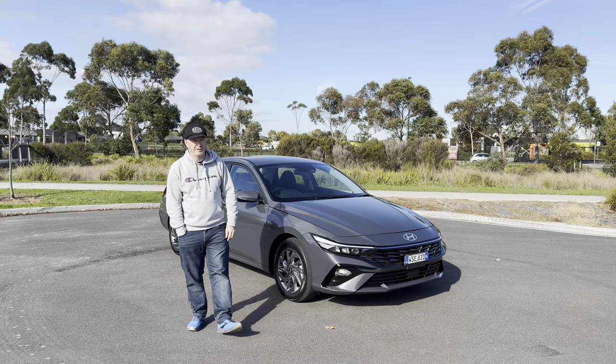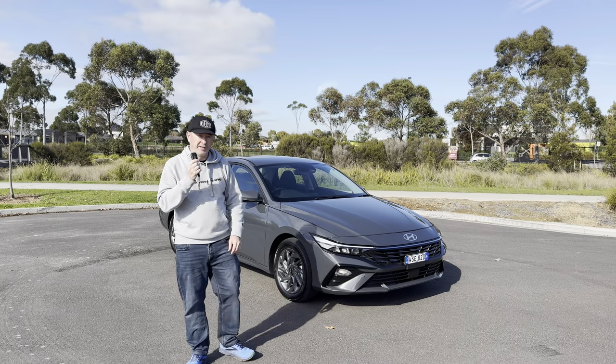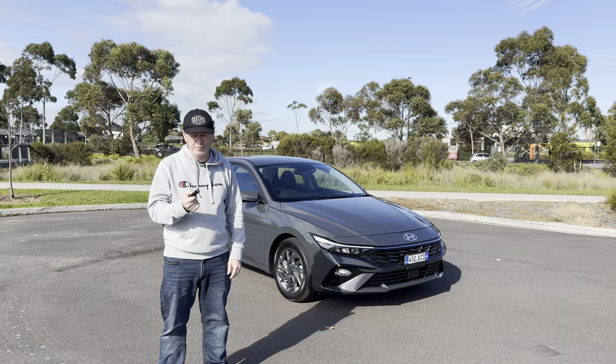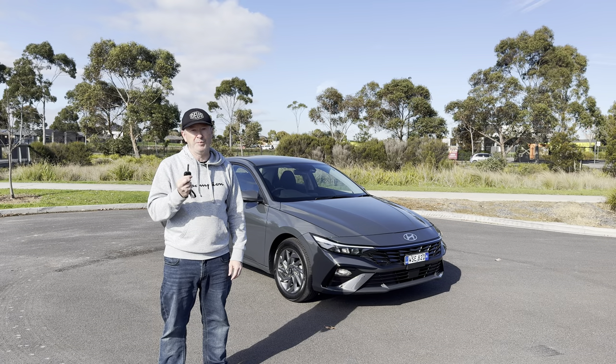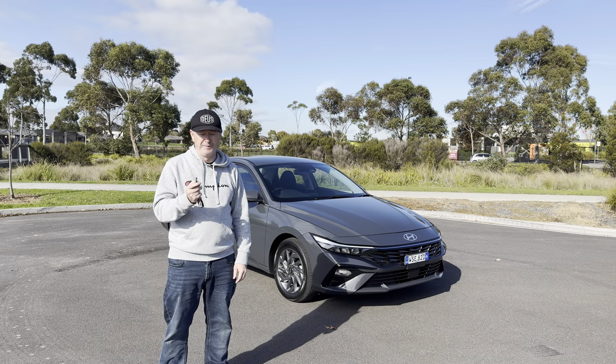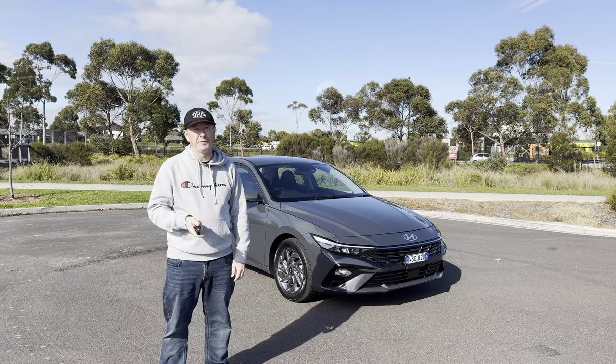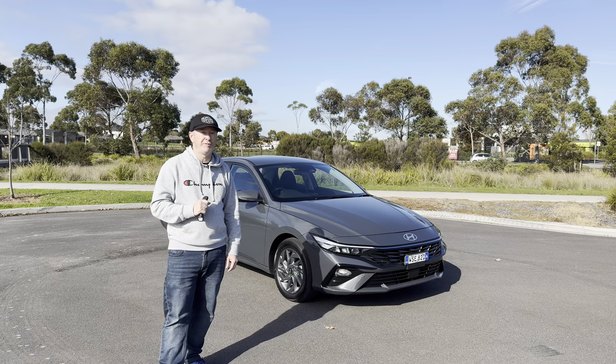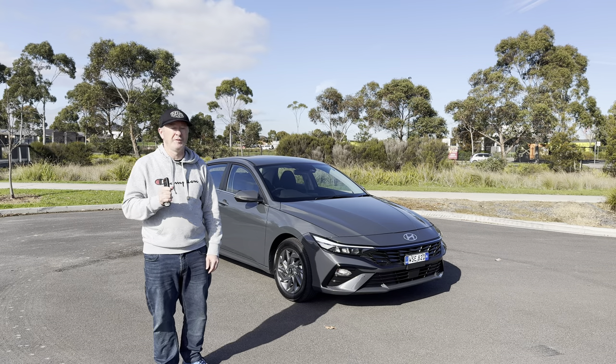The one thing that does confuse me a little bit is around the key. You've actually got to press the button to unlock the doors and then put the key in the ignition to start the car. Something even on a base model you'd expect to have keyless entry and push button start these days. The Corolla hybrid certainly does, which I know because I've got one.